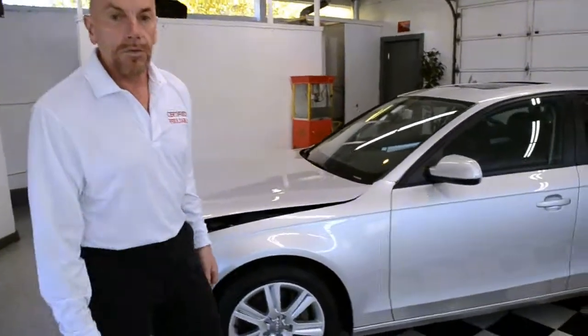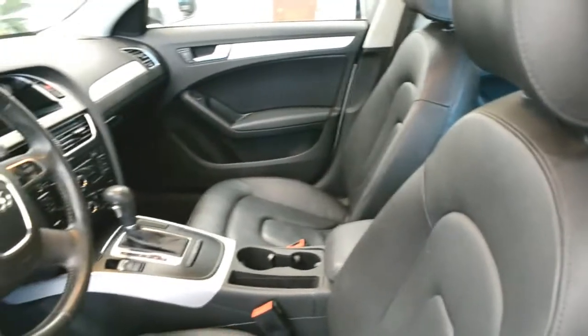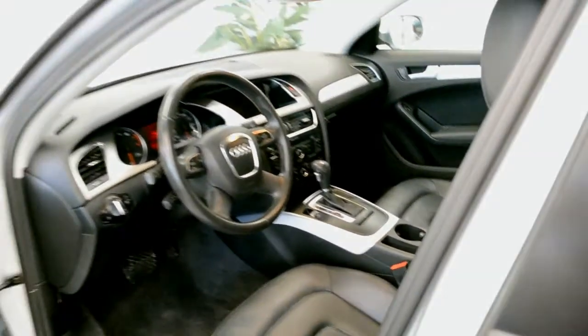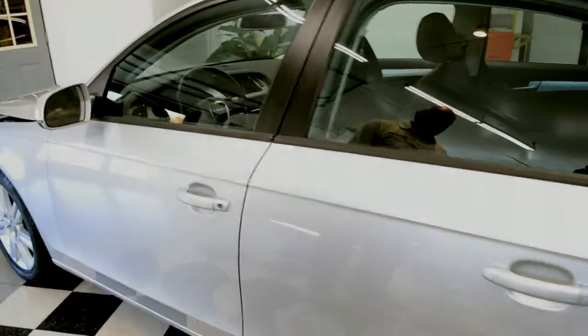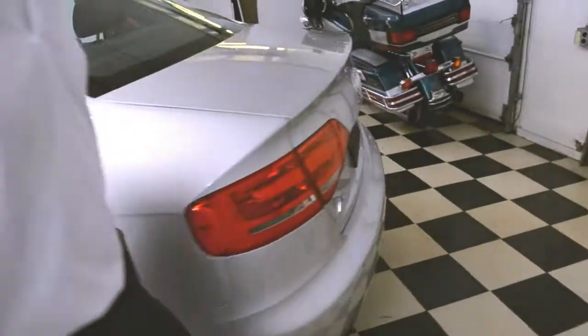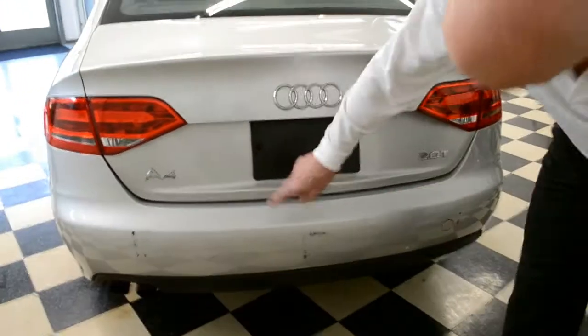Let's walk around the car and see what the rest of it looks like. No door dings on the side. Interior looks nice and clean, doesn't look like it was smoked in. Got a couple of little dings on the quarter panel here. The bumper cover's got some rub marks.